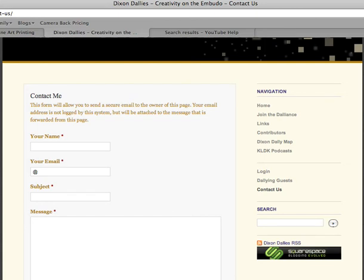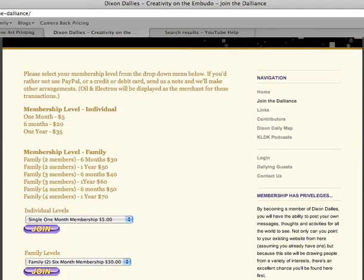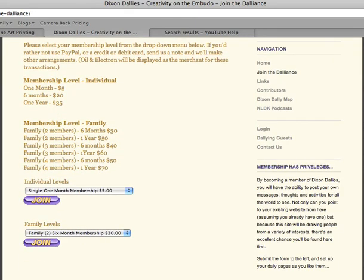If you're ready to join, and I hope you are, go ahead and click on the Join in the Dalliance button and choose the level of membership that suits you best. This feature uses the secure PayPal method of payment, which allows you to use your PayPal account or a credit or debit card to make your initial membership payment. We'll get you everything you need to start blogging as soon as we can. So go ahead, tell us what you're up to.